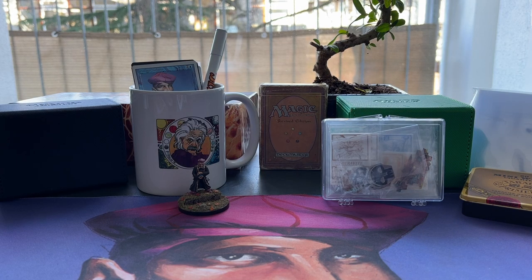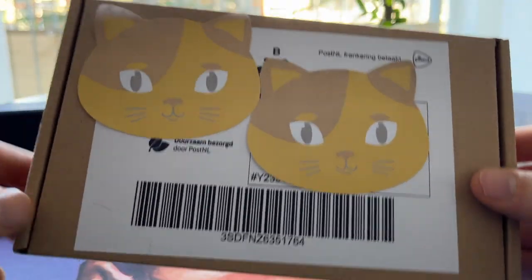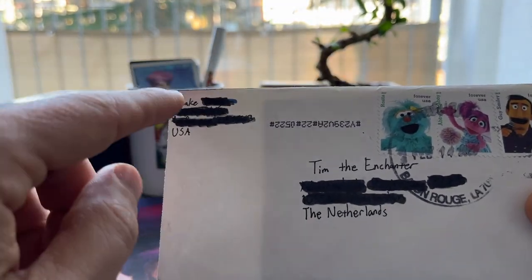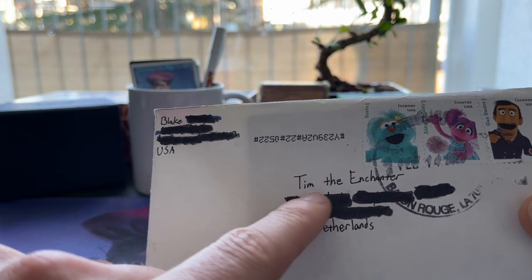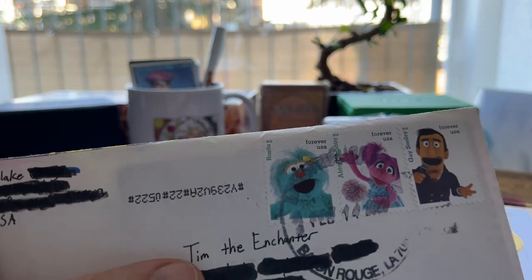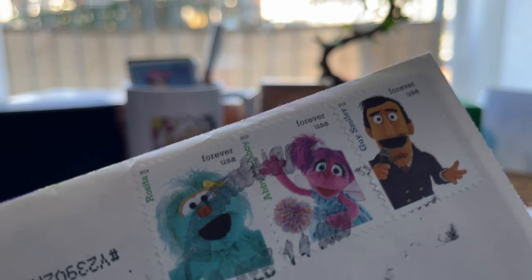Welcome to another episode of Timmy Talks, the channel where we talk old school magic. We have some posts for today's mail day video. This is a post from Blake — I have no idea what's in here. I love it when they use my name here, Tim the Enchanter, because my real name is actually Thomas, but everybody calls me Tim, especially when it's about magic.